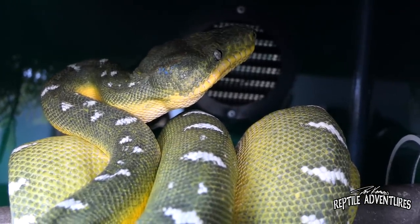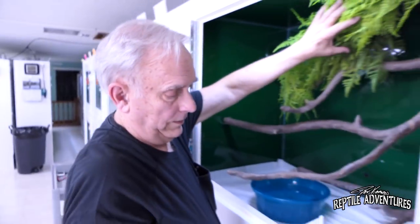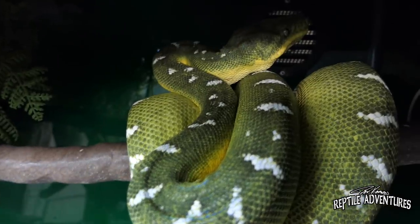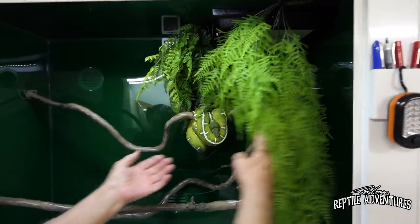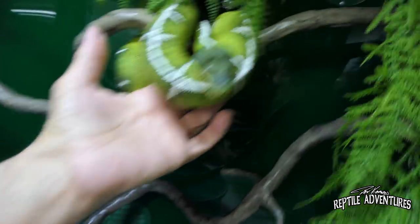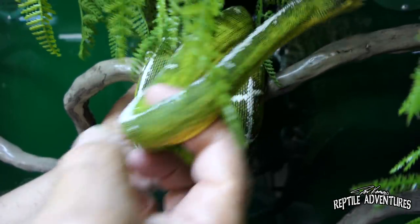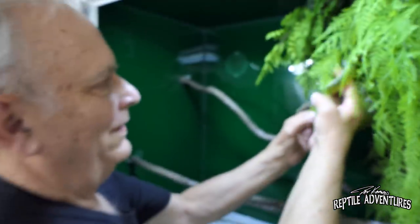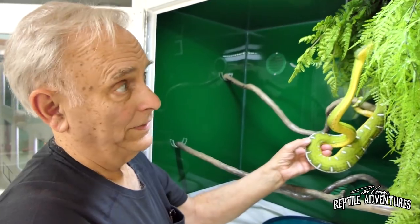That snake was born six years old. This here is a basin — actually a different species — and the nice part about these is they don't bite. They do have a reputation for sometimes being snappy, but these guys, unless you really provoke them, generally don't bite.